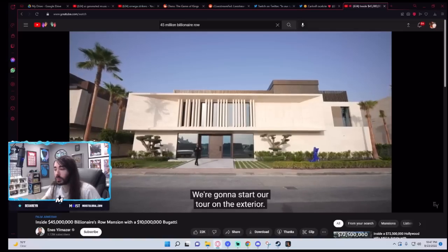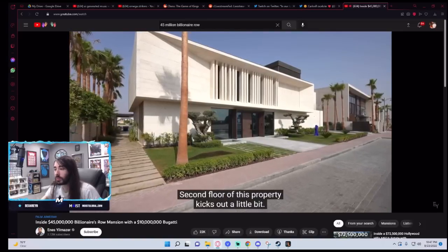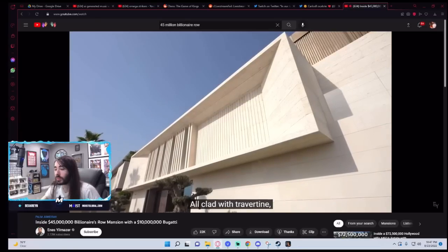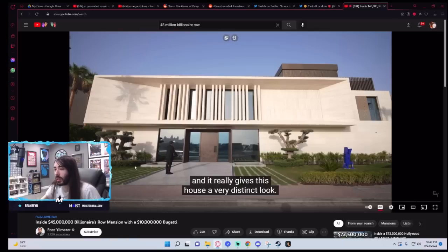We're going to start our tour on the exterior. Beautiful modern design — the second floor of this property kicks out a little bit, all clad with travertine, and it really gives this house a very distinct look. It looks like that level in 007 Goldeneye when you go into the submarine — really sharp geometry for no reason. I don't see the point of this. But yeah, I mean, it is distinct.